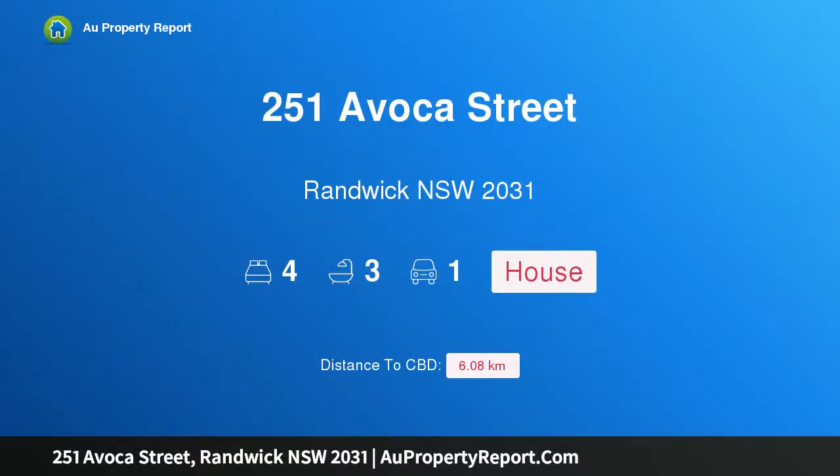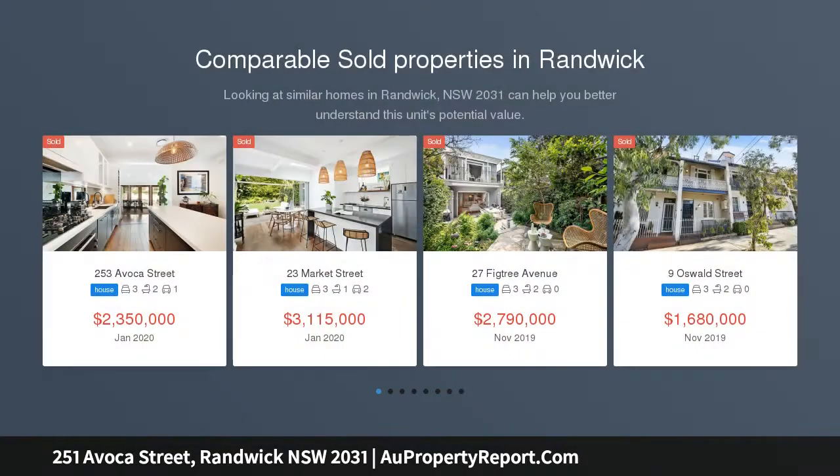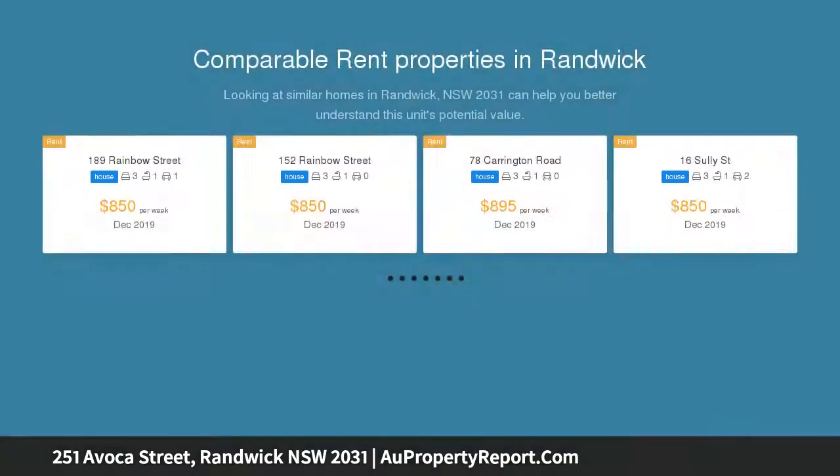I am glad to introduce property 251 Oka Street, Randwick, New South Wales 2031 — a versatile semi with parking. Offered by the mortgagee, set on a deep 278 sqm block, this generously proportioned semi-detached home presents a unique opportunity in a convenient and sought-after locale.